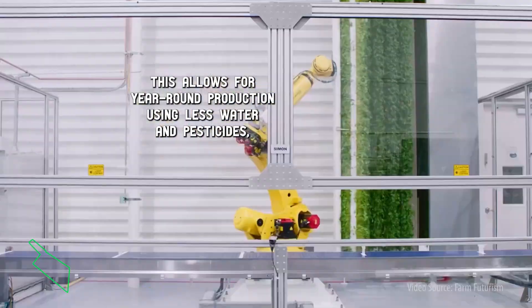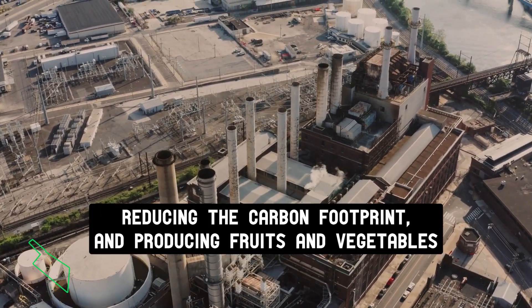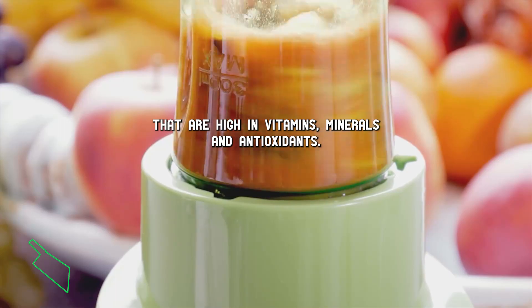This allows for year-round production using less water and pesticides, reducing the carbon footprint, and producing fruits and vegetables that are high in vitamins, minerals, and antioxidants.